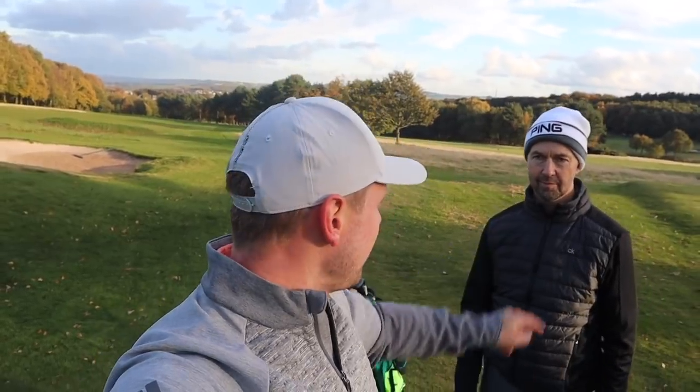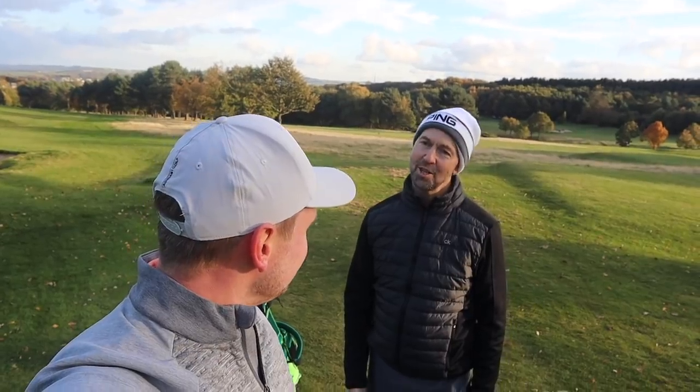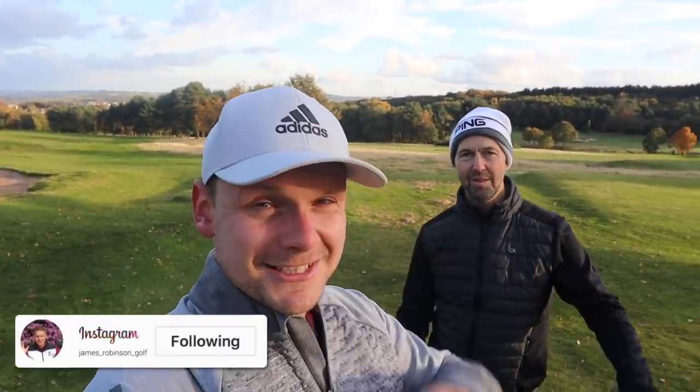Hi everyone, James Robinson here. If you're new to the channel, welcome. This is Mark, our mid handicap tester — he needs no introduction. We've just filmed the what's in the bag video, but this video is going out first. If you're new here, please hit that subscribe button and ring the notification bell so you won't miss any of the golf content we bring you every single day.